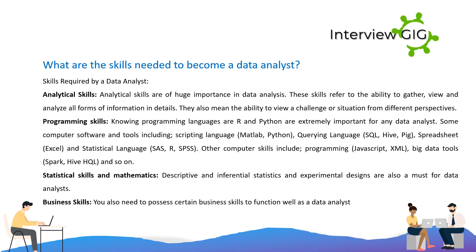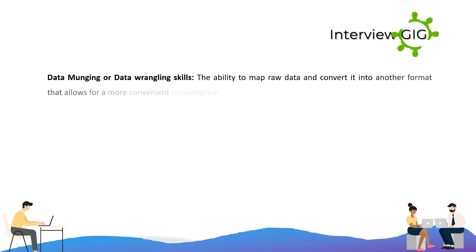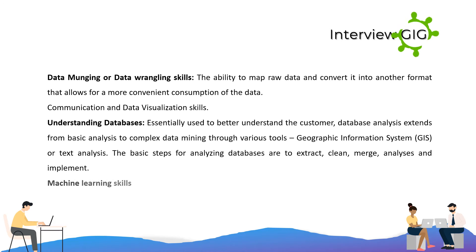Statistical skills and mathematics — descriptive and inferential statistics and experimental designs are also a must for data analysts. Business skills are also required to function well as a data analyst. Data munging or data wrangling skills involve the ability to map raw data and convert it into another format for more convenient consumption. Communication and data visualization skills are essential. Understanding databases — used to better understand the customer — extends from basic analysis to complex data mining through various tools, geographic information systems (GIS), or text analysis. The basic steps for analyzing databases are to extract, clean, merge, analyze, and implement. Machine learning skills are also important.